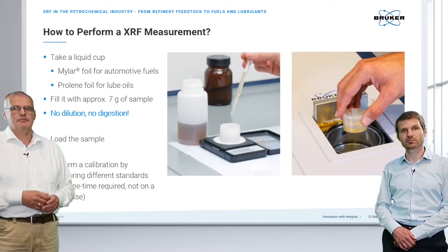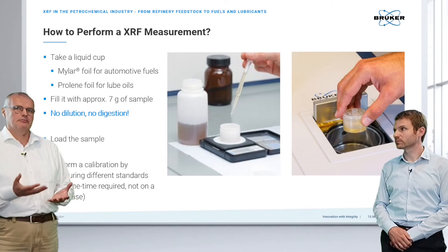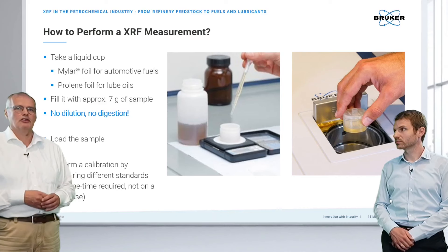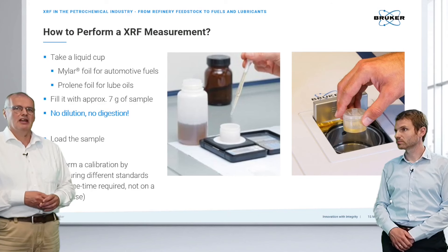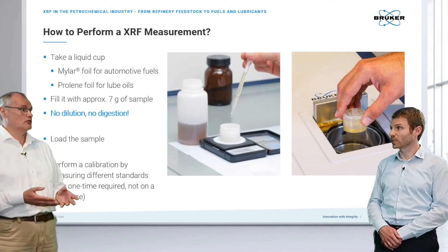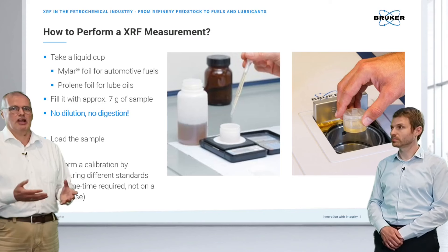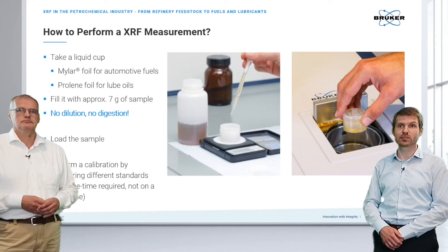Sample preparation is straightforward. We use a liquid sample cup consisting of two plastic rings with a foil in between — either Mylar or Prolene depending on the sample type. You simply fill approximately seven milliliters or seven grams of sample. No dilution or digestion is required, and accurate weighing is not critical. Samples can be loaded manually or with an auto-changer.